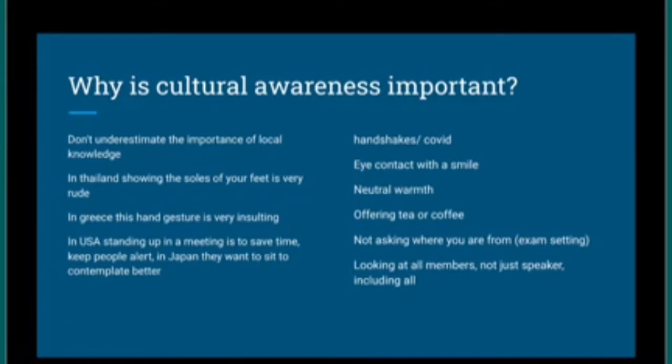How does this apply to someone moving from Pakistan to the UK? Historically, handshakes were sometimes awkward — as Pakistan is predominantly Muslim, some hesitate to shake hands. But COVID has actually resolved that issue for everyone. We've removed that awkwardness of wondering: should I shake hands, will I offend them, will they think less of me?